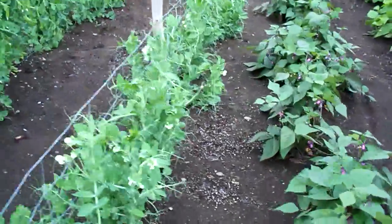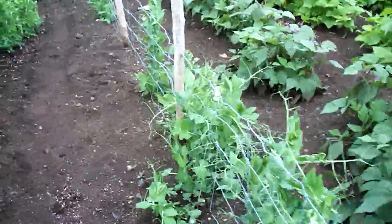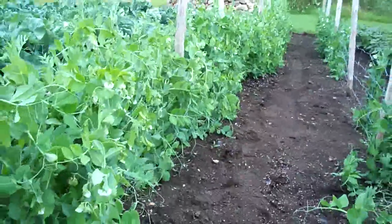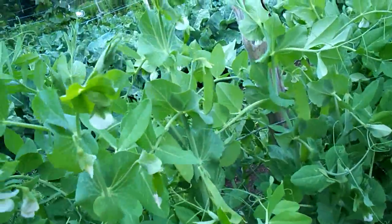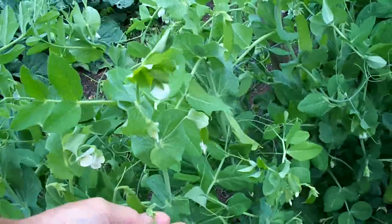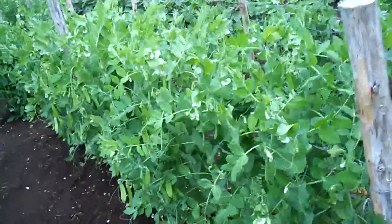The snow peas are coming up great. Lots of flowers, and even the ones that we planted the other day — you can see them right there, they're coming up. So we're going to have a second wave of snow peas. And the snap peas, they're already starting to form. I saw some yesterday. Yes, there they are. So there we have the peas.